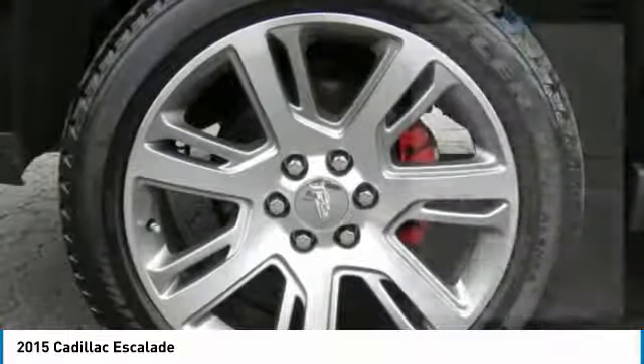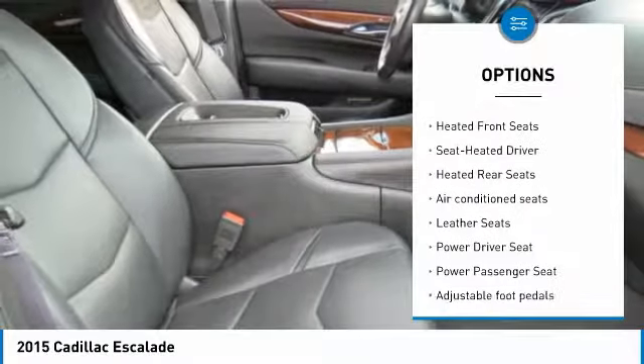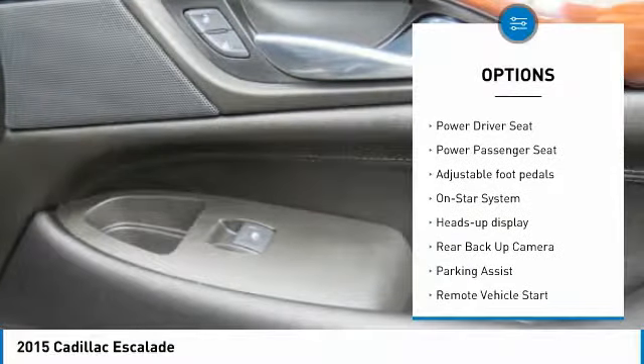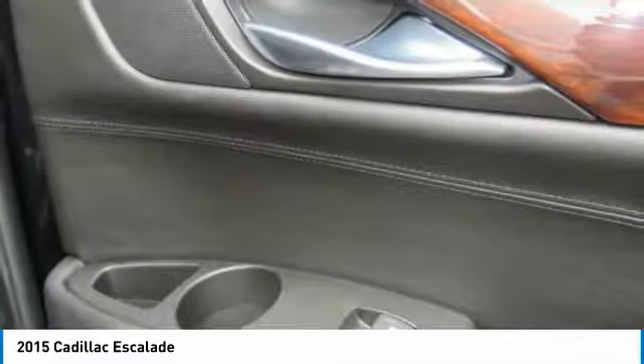Here are some of this vehicle's great options: third row seat, tow hitch, traction control, anti-lock braking system, quad seating, running boards, Bose sound system, backup camera, navigation system, and four-wheel drive.